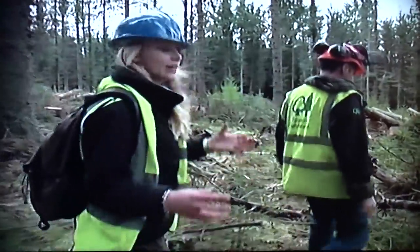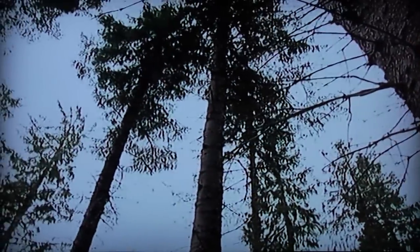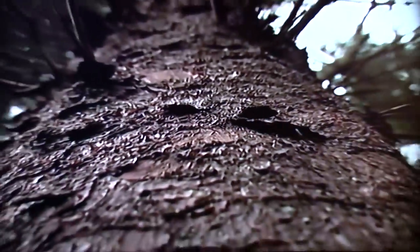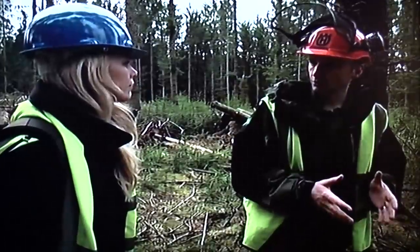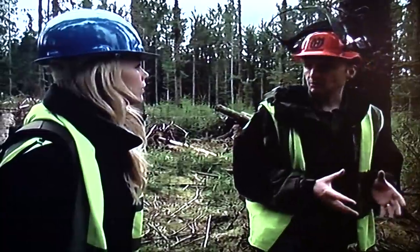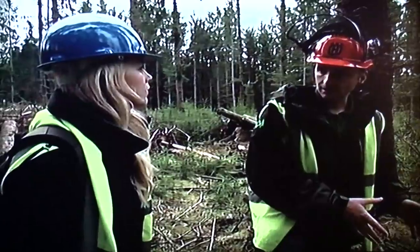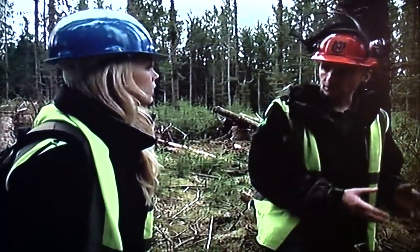But elsewhere in the forest the trees are managed differently, and we can see an example of that here. Max explains: the major constraint on management is tree stability, which is to do with wind. On higher elevations with softer soils, if we were to thin the trees they would blow over — they just aren't that stable. At lower elevations where we are now, on slightly better soils, the trees have a better rooting structure, so it gives us more opportunities.